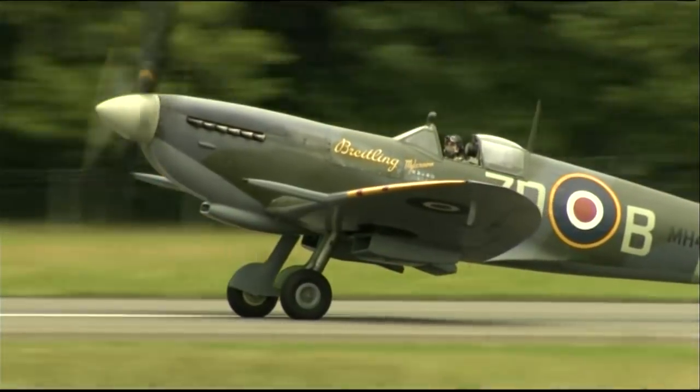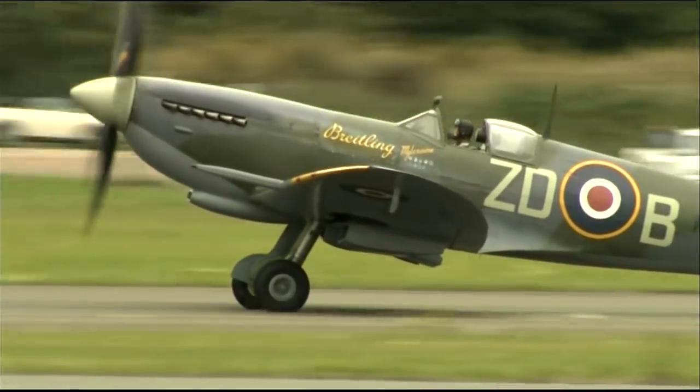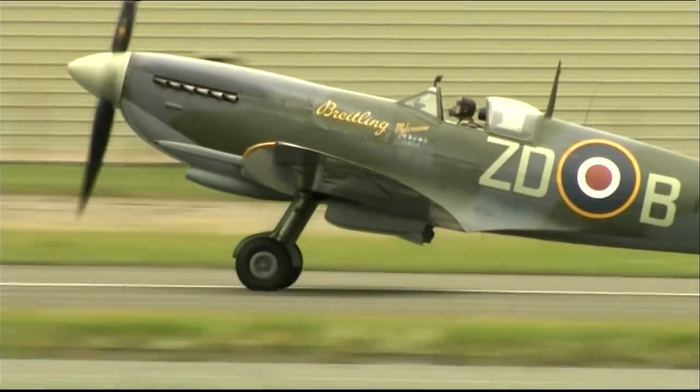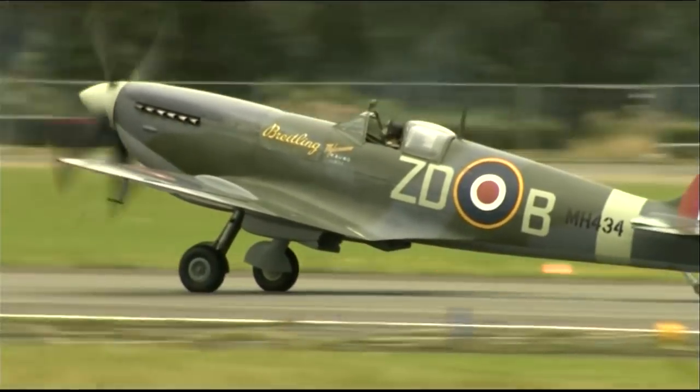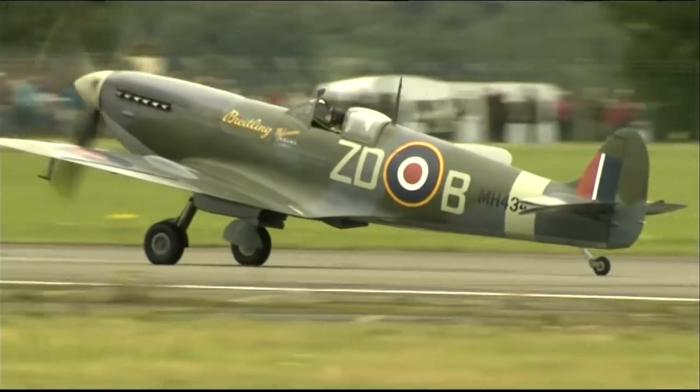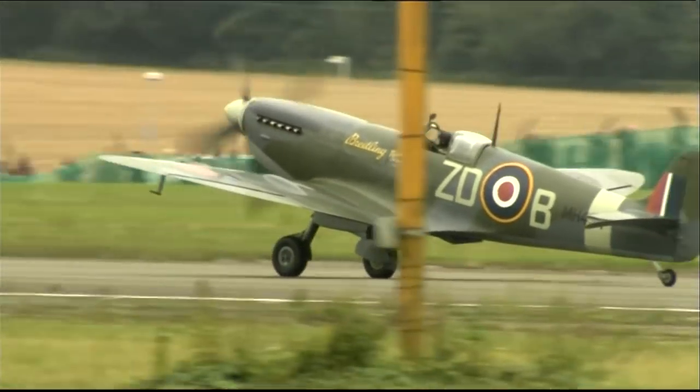No pilot will commit to battle if he can't rely on his engine, and pilots could rely on the Rolls-Royce Merlin. On the side of the cowling we can see the exhaust manifold, and they again play a part in the design because some of the thrust from the exhaust added to the aircraft's performance. So a clever bit of design, attention to detail, making sure that even the exhaust was powering the aircraft.